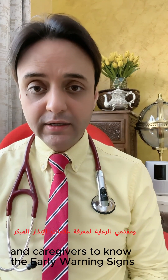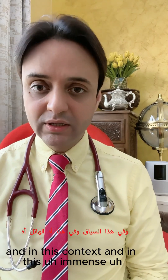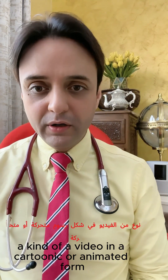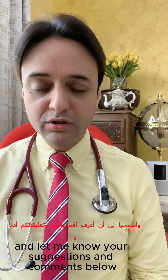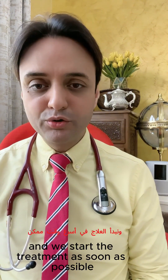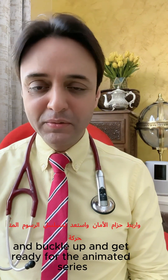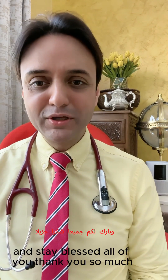Therefore, it's pertinent for adults and caregivers to know the early warning signs to start the treatment of type 1 diabetes as early as possible, to prevent end-stage organ damage. In this context, I thought of making an educational video in an animated form — it's going to be very interactive, easy learning, and fun to understand. Let me know your suggestions and comments below. Stay connected, stay tuned, and get ready for the animated series to stay vigilant and stay healthy.